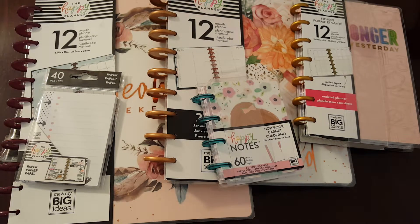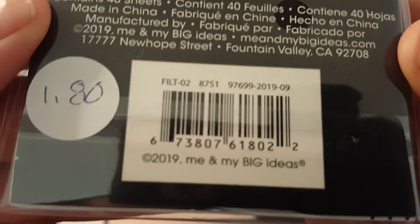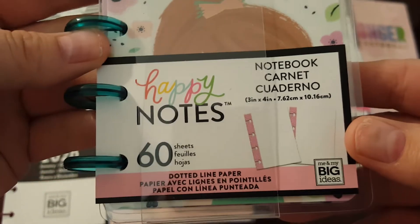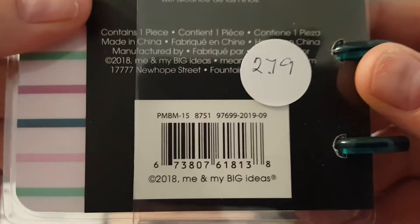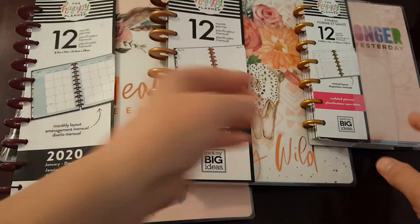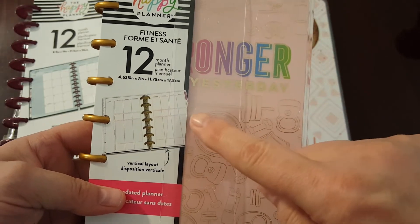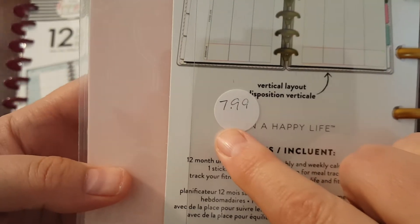I'm gonna try to go through this fast. This Happy Planner refill paper right here was one dollar and eighty cents. The small Happy Planner notebook was two dollars and seventy-nine cents. Then this one here — the 'Stronger Than Yesterday' fitness one — was seven dollars and ninety-nine cents.